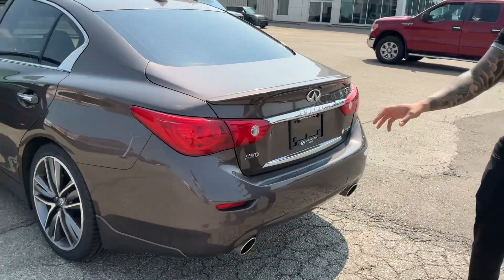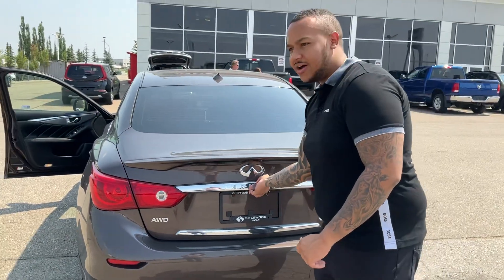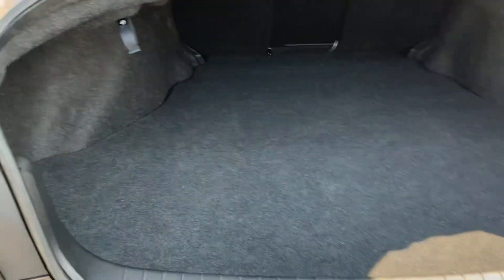LED tail lights, dual exhaust, and you got that signature Infiniti badge spread right across the back. Pop the trunk, open it up — nicely dampened — and you also have the ability to fold down the seats if you need.